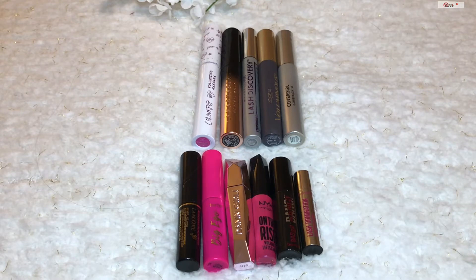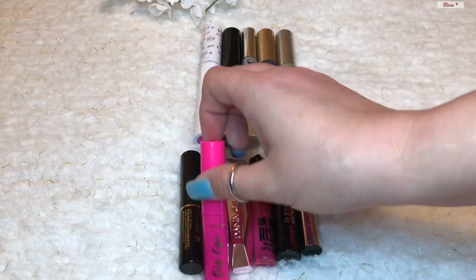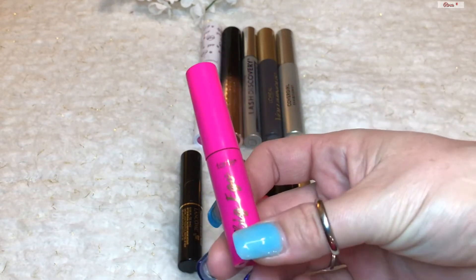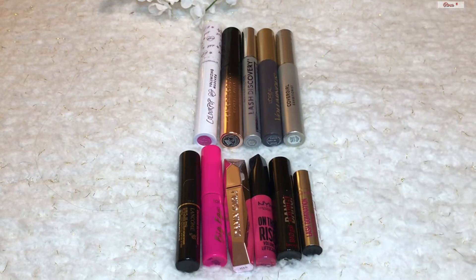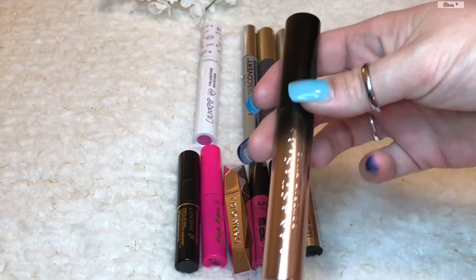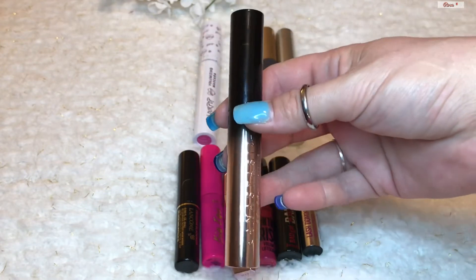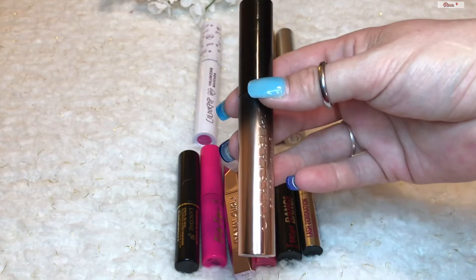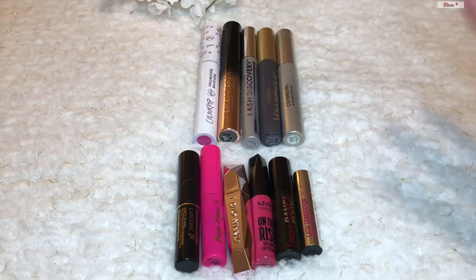I did manage to use up my Too Faced Better Than Sex full-size mascara as well as my L'Oreal Lash Paradise mascara — two full sizes. This year the Tarte Big Ego mascara was brought in as a gift from my husband, which is how the number went up instead of down. The ABH Lash Brag is also new, gifted to me from an influencer for review purposes. It's not the greatest — the formula is very goopy, similar to the Too Faced, which was too clunky and thick for my liking. I will use it and finish it, but it's not my favorite.